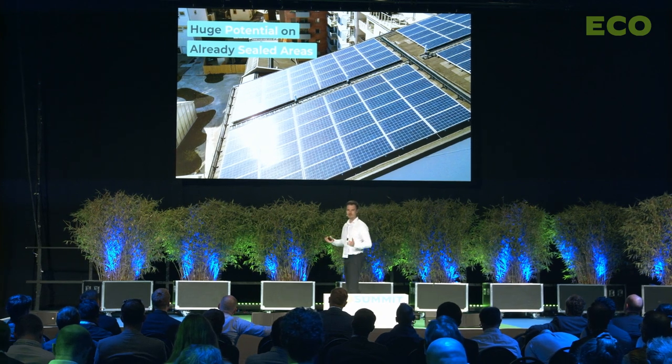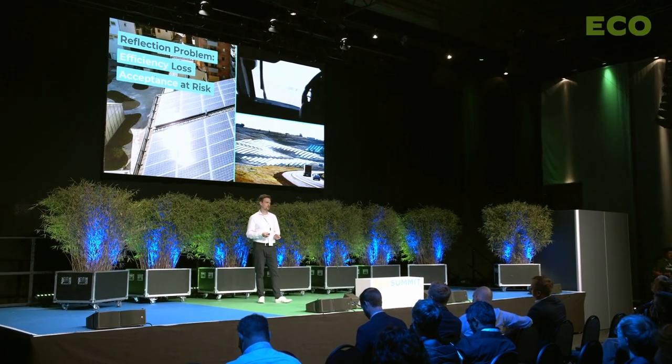We should install solar on roofs, on facades, but also around highways and airports. But currently solar panels still have a problem: they reflect light on their surface, so the light is not converted into electricity 100% — that's an efficiency loss. The other effect is that these reflections, since the sun is very bright, are causing glare, so people are really blinded and this causes real annoyance in neighborhoods.